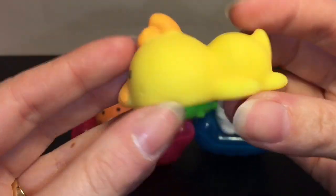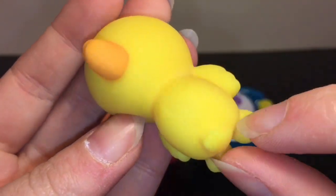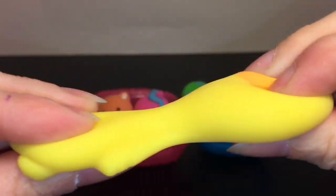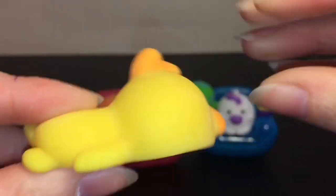Then we have this adorable chicken — look at those feet, that's so cute, and the little wings! Adorable shape. Very, very squishy and stretchy, so definitely the flat ones are very stretchy.